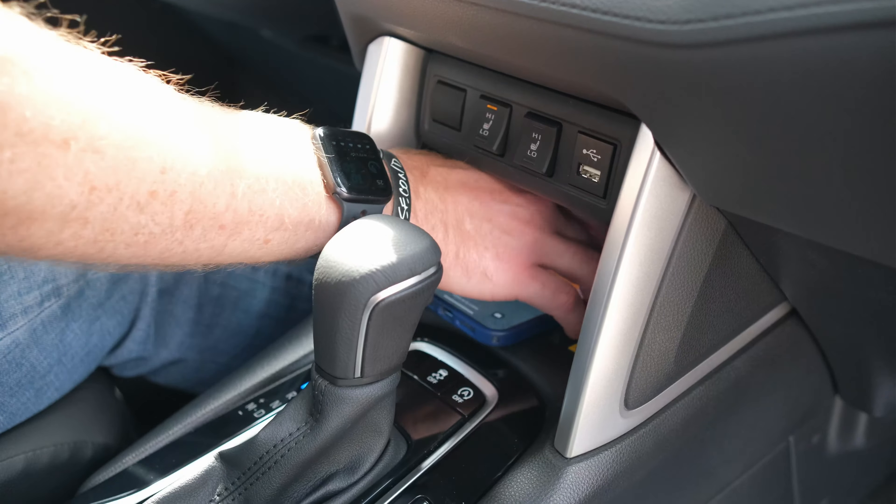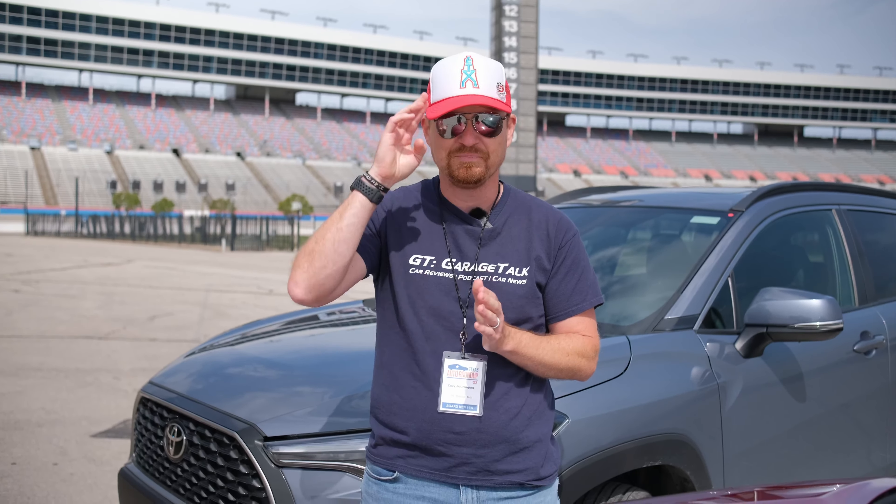Stay tuned to this channel and be sure to subscribe because I'm going to try and get this one for a week on my home turf, hopefully test it out more and do child seat fitting and the like. As for us here at Garage Talk, we plan to have a lot of fun here at Texas Motor Speedway, so until next time — bye!